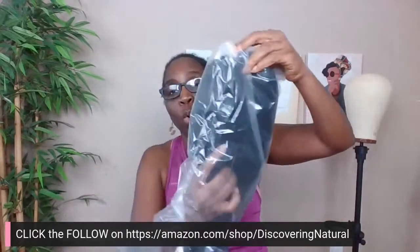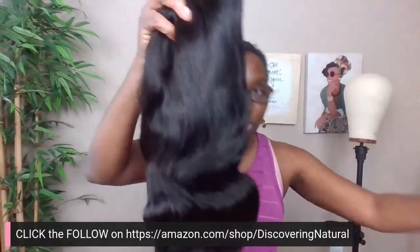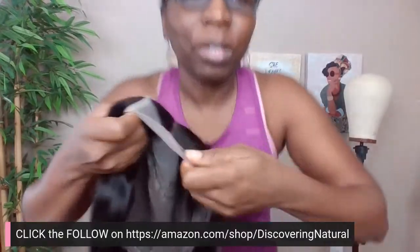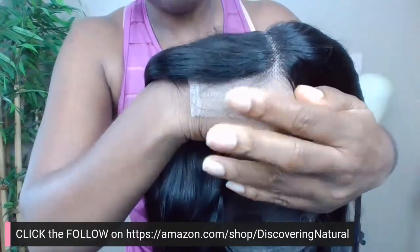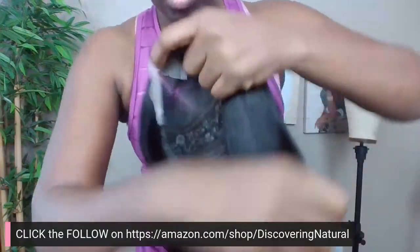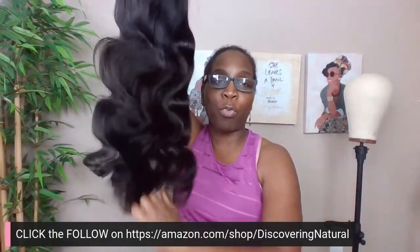The length of this wig is 24 inches. It is a premium four-by-four closure lace closure wig — human hair. Look how lush it is! Let me take off the netting. The lacing is like invisible lacing — you can see how nice and bouncy it is. Bringing the lace closer to my skin, you can see how it blends well, and on the scalp area it really camouflages. I'm just running my fingers through it — no tangles whatsoever.